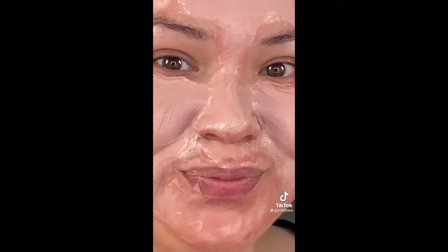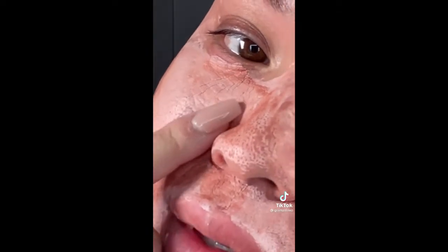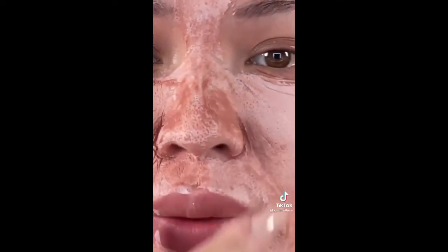Two minute check-in — this is what my face looks like. Five minute check-in — this is what my face looks like. Twelve minute check-in — let me zoom you in. I'm about to wash this off. You see all of that oil pulling out of my pores?